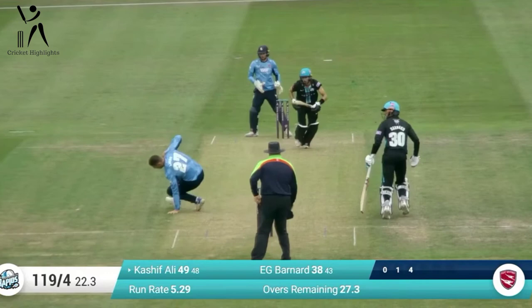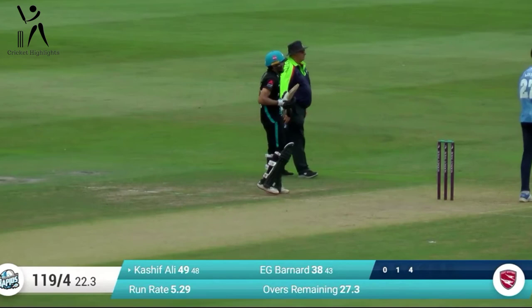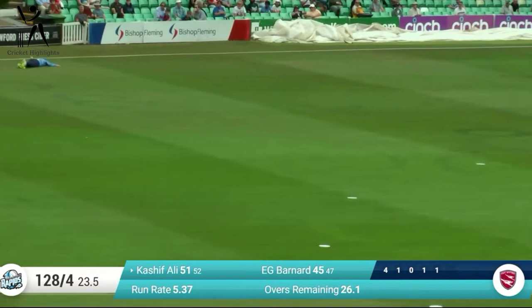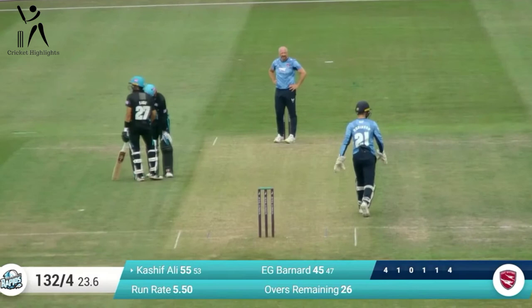Just punched away through, and that brings up a very, very tidy half-century to Kashif Ali. Stephens is bowling, and Kashif — I beg your pardon — plays a beautiful shot off the back foot through the covers. Timed it beautifully, and we've had him in T20 cricket this year.